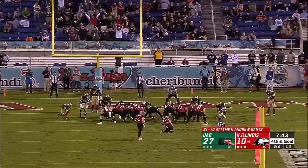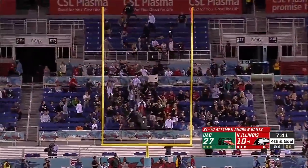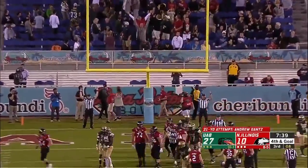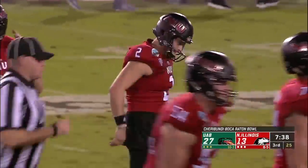If they make this field goal, it's a bigger win for UAB if he misses. It's good - a three-pointer for Northern Illinois after a 16-play drive.